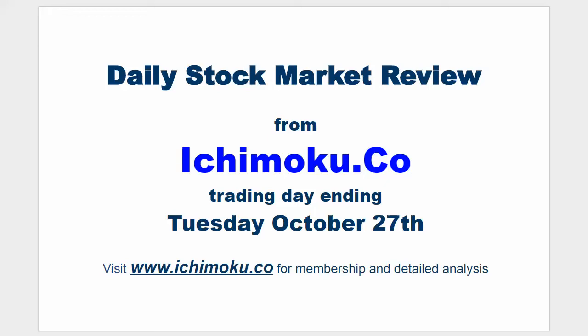Hello everyone, welcome to the Ichimoku.co daily stock market review for the trading day ending Tuesday, October 27th.